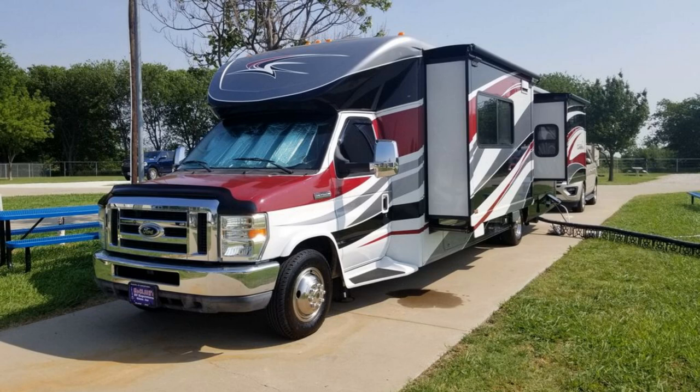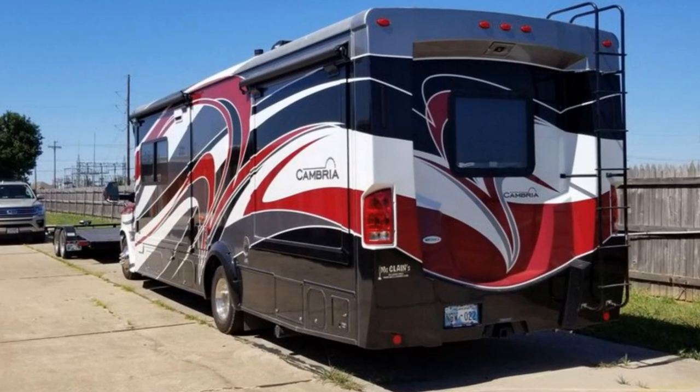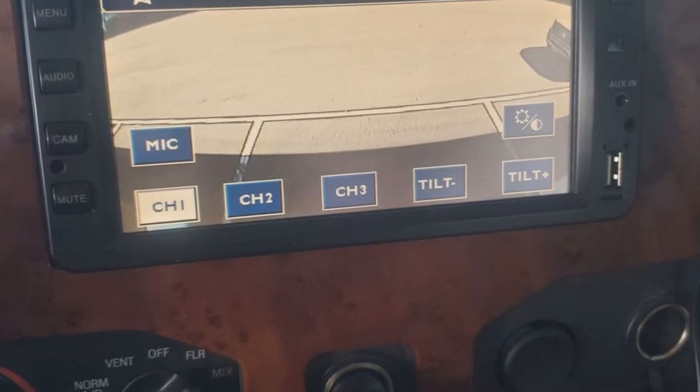Imagine heading off to all of your favorite destinations in this Itasca Cambria. This unit has three slide-outs that significantly increase the usable space. This RV is powered by a Ford V10 engine.